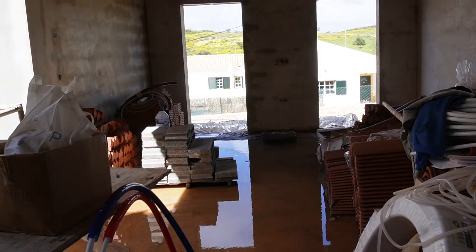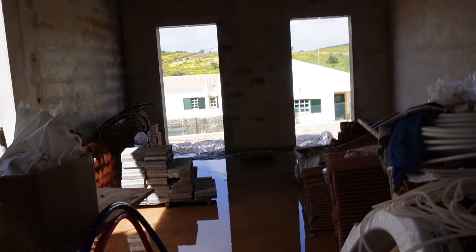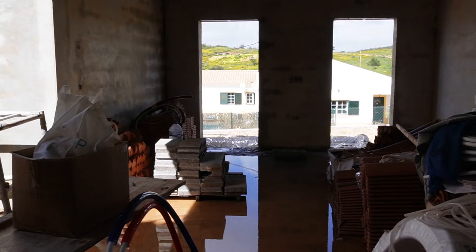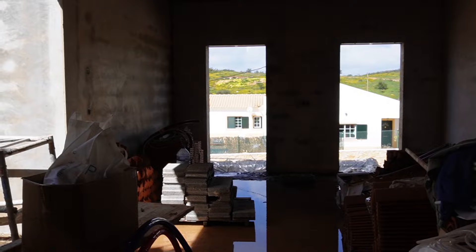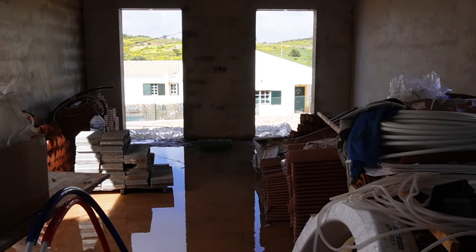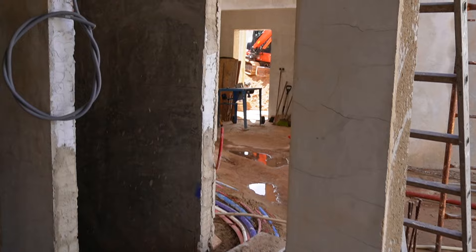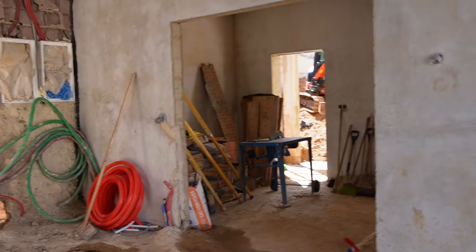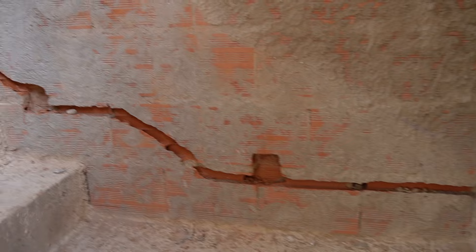Just here you have the two windows — those are going to have Juliet balconies with wrought iron, not ones you can walk out onto. And then that area will be the sitting room with a TV and a sofa for us to sit and chill in the evening. The TV will be on that wall so if I'm cooking I can also watch TV, which I love to do.